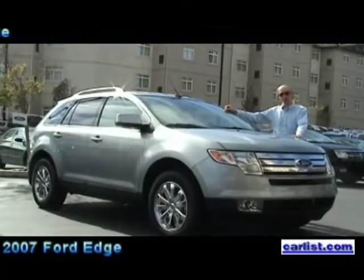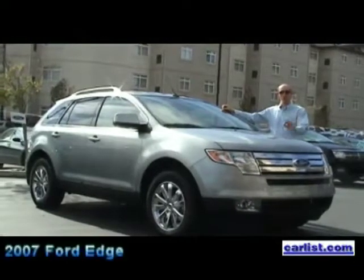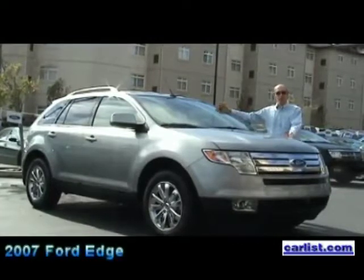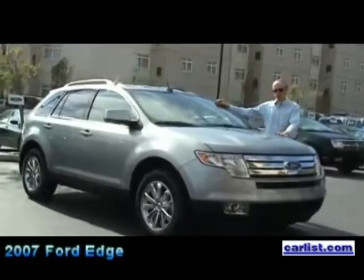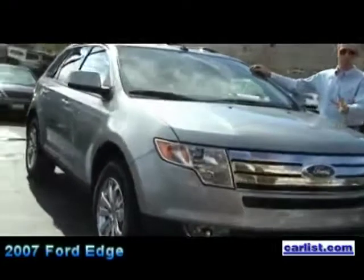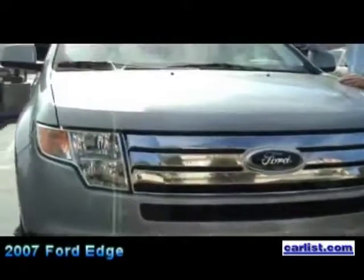This is the new 2007 Ford Edge. This is a crossover vehicle — CUV, crossover utility vehicles — the fastest growing segment in the industry. This year, crossover utility vehicles, which are based on car platforms, have exceeded the volume of truck-based traditional SUVs, such as the Ford Explorer, which is the leading vehicle in that segment.